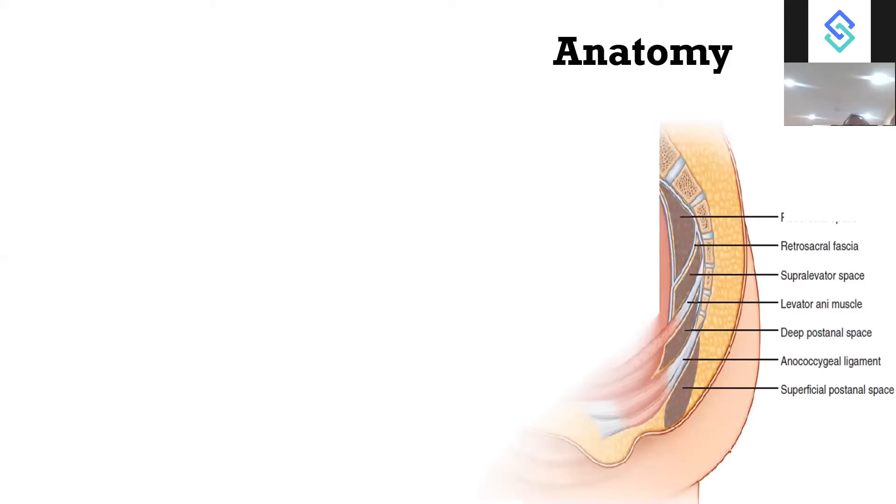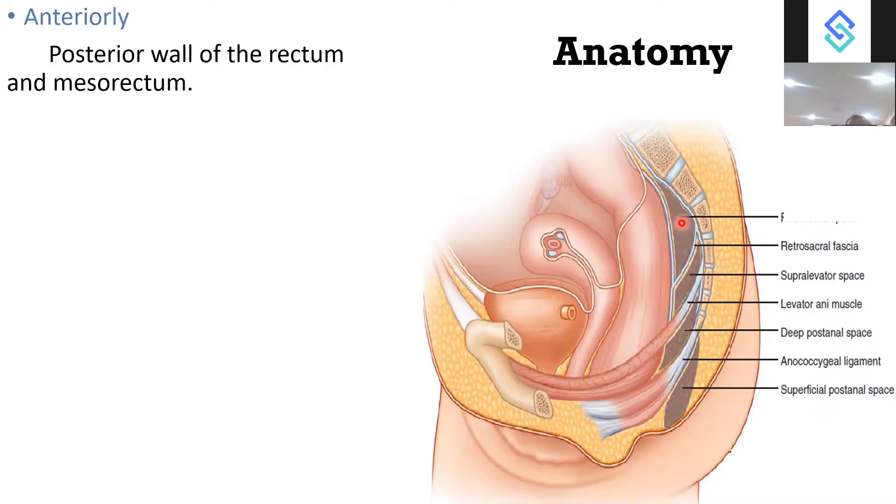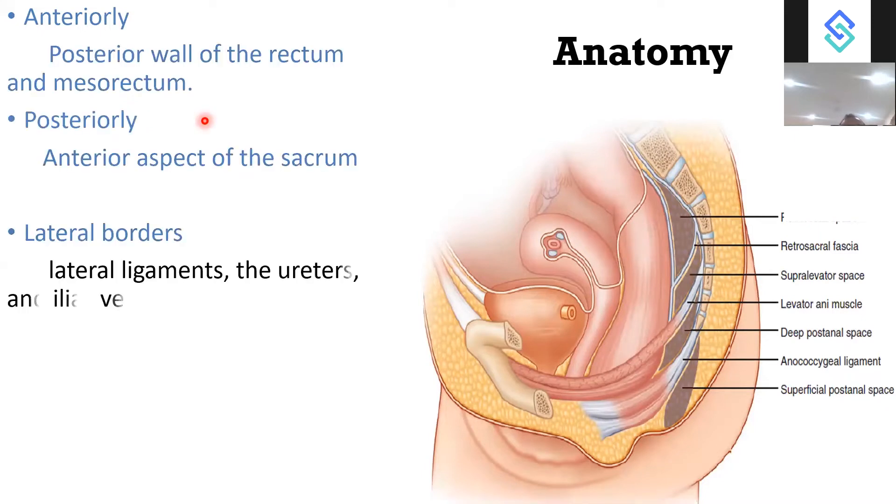Looking at the anatomy: the rectum and sacrum define the retrorectal or pre-sacral space. Any tumour in this area is called a pre-sacral or retrorectal tumour. It is bounded anteriorly by the posterior wall of the rectum and mesorectum, posteriorly by the anterior aspect of the sacrum, laterally by the lateral ligament, uterus and iliac muscle, and superiorly by the pelvic peritoneal reflection.